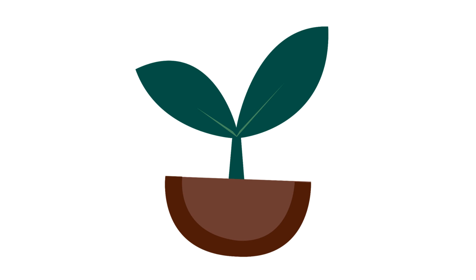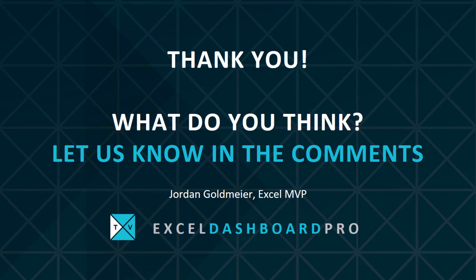Now, can you really do this? Of course you can. You can become a data hero, you can become a dashboard expert, and you can help drive change in your organization. You have to start somewhere, and when you learn, you grow. So what did you think? Let us know in the comments, and thank you so much for watching our presentation. Until next time, keep on excelling.